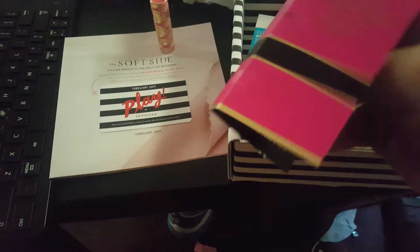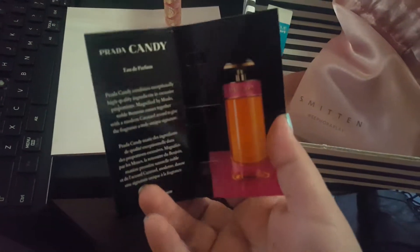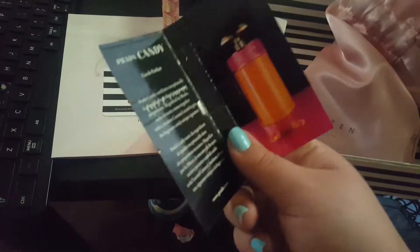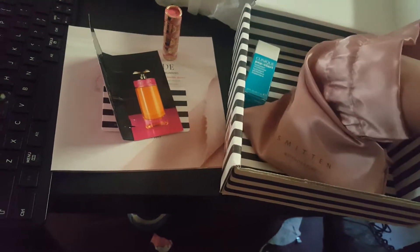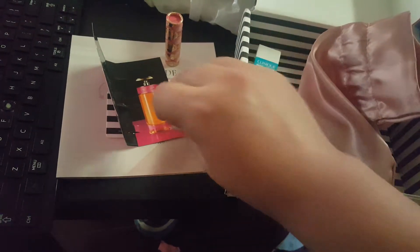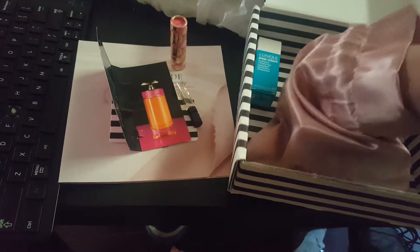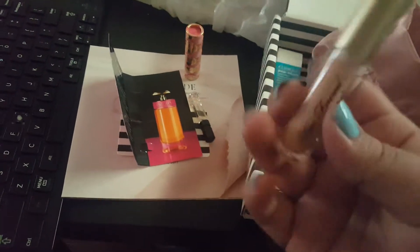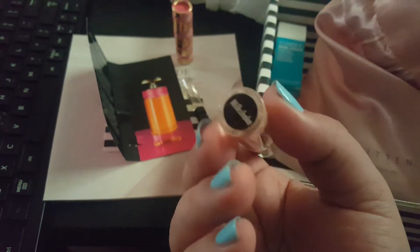We have a sample of this perfume, which I feel like I always get. I think I've collected enough samples for a bottle at this point. It's right here — it's an okay scent.